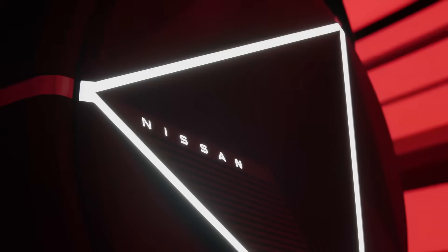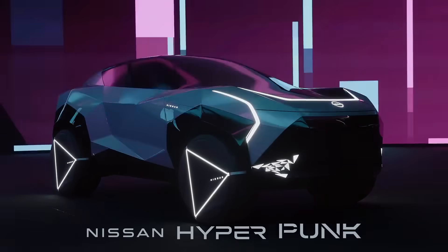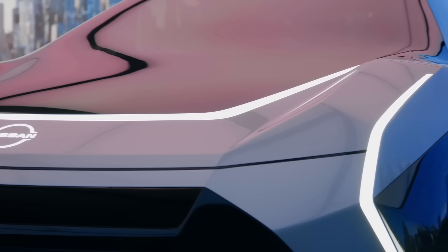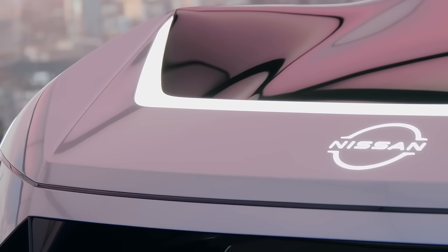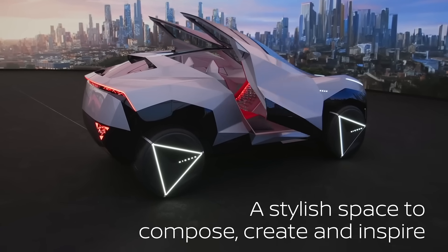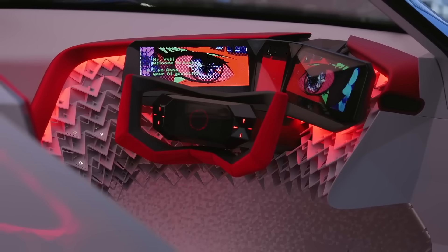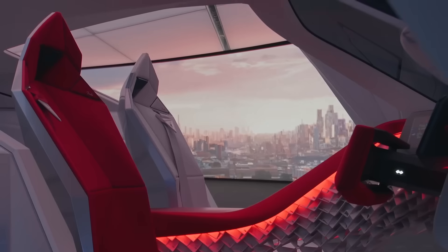I think the Cybertruck has really changed the market for a lot of vehicles. They can go really far out, they're really eccentric, do things that maybe they wouldn't have done before. But Cybertruck has proven that it's okay to take that leap, to go a little bit wild, a little bit crazy, be innovative. I've seen a lot more concept vehicles with inspiration from Cybertruck.